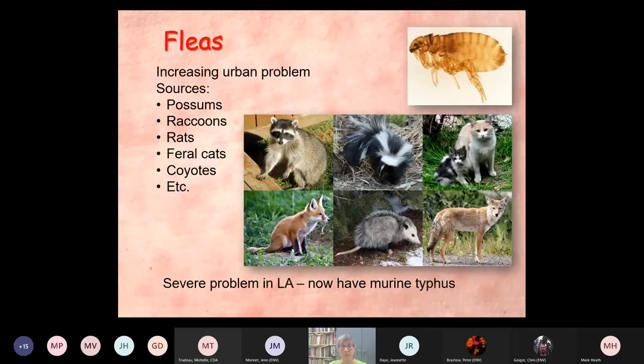Fleas — I'm sure you're encountering these. This is an increasingly bad urban problem, because we've become very tolerant of urban wildlife — things like possums, raccoons, rats, feral cats, coyotes, and so on. In LA, they now have episodes of murine typhus being transmitted because of the large numbers of fleas and these urban wildlife animals.